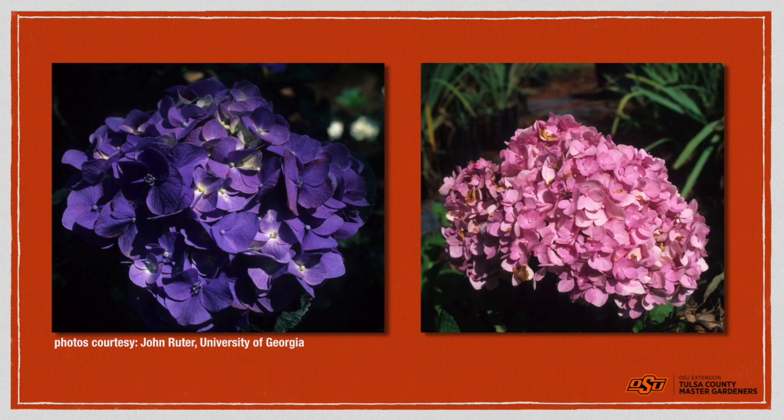Hydrangeas are great — lots of different sizes and shapes. A unique characteristic is you can change the color on a few of them with pH. A lower pH around 5.5 is going to give you a blue color, and if you raise that pH into the 6s and 7s, it will tend to be pink. In some cases a plant can have two different colors depending on how you've amended the soil. You can go to the nursery or garden center and buy a container product for blue or pink hydrangeas, and you can dump that out there to help shift the pH in the direction you want. Sulfur lowers pH — if we're going from pink to blue, we put about 2 pounds of sulfur per hundred square feet.